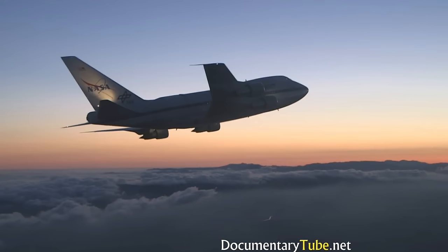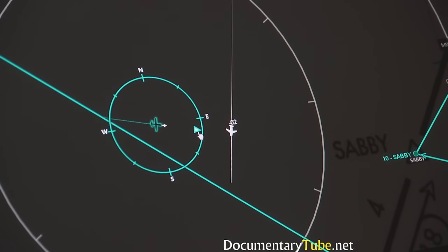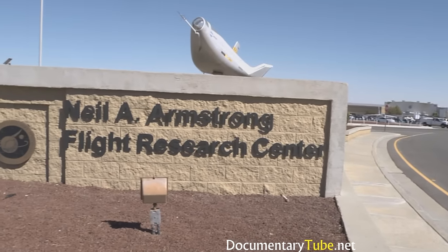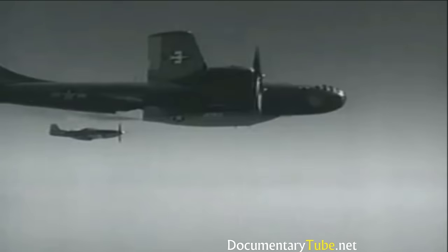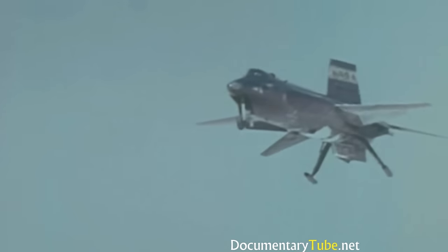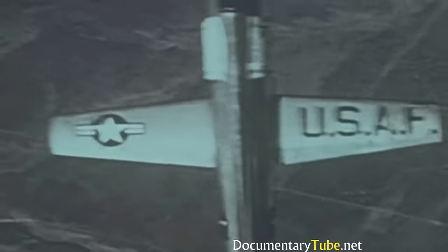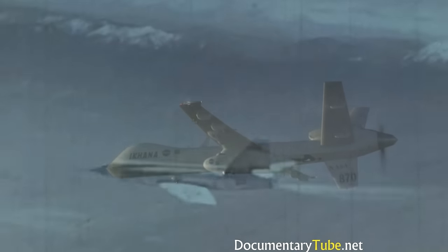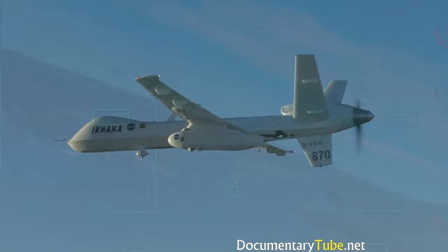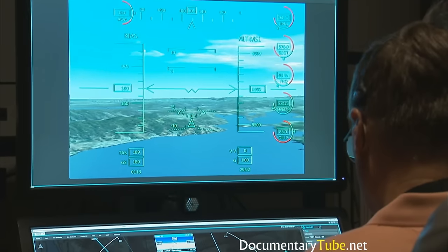Just a few hours down the road from NASA Ames, the culmination of much of this integration happens at NASA's Armstrong Flight Research Center. Since the earliest days of flight, this lake bed in the high desert has been used to test virtually every type of aircraft imaginable. This storied research center is where much of the flight testing for the UAS integration into the NAS will take place.